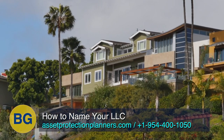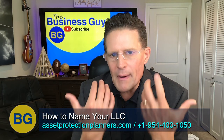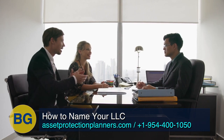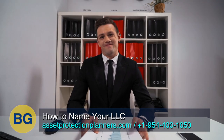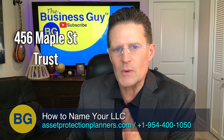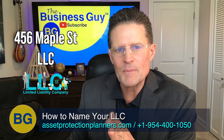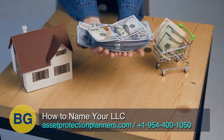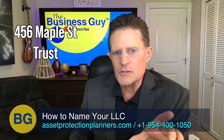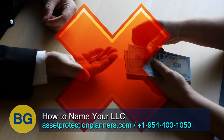If you already own a property, just call us and have us name the LLC the address of the property. But if you're closing on a new property, many lenders want you to close in your own name — though there are lenders that will let you close in your LLC or a land trust name too. For those lenders or title insurance companies that insist you close in your own name, right after closing you put the property into a land trust — 456 Maple Street Trust — and then make the beneficiary of that land trust an LLC, the 456 Maple Street LLC. If you put it straight into the LLC from your own name, the bank could invoke the due-on-sale clause. But putting it into a land trust first with you as the beneficiary — the Garn-St. Germain Depository Institutions Act of 1982 says the lender can't call the loan due.